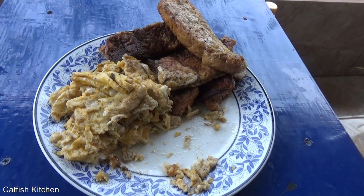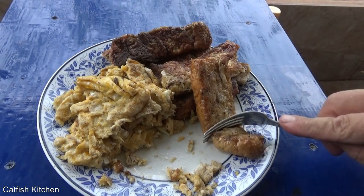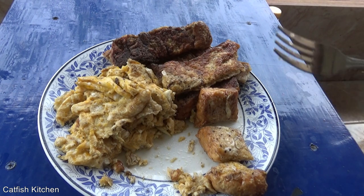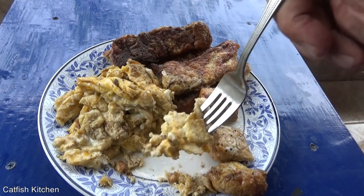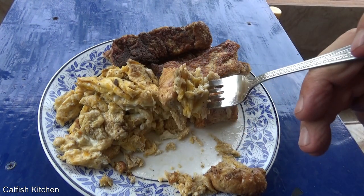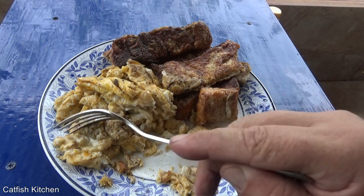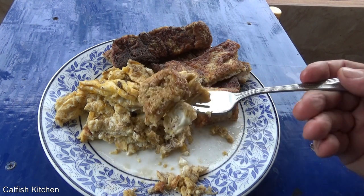Okay guys, there it is — my Cast-Iron Wednesday. French toast soldiers. If you're interested in Cast-Iron Wednesday, just do a search on YouTube. Lots of people doing this. This was started by Native Tears two years ago. Unbelievable. Such simple food, you know. Delicious.